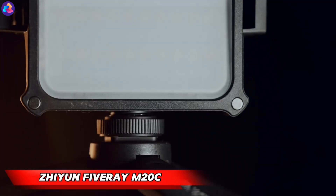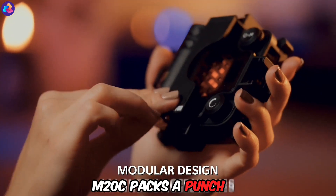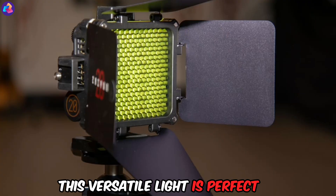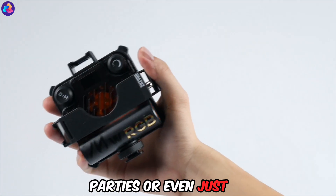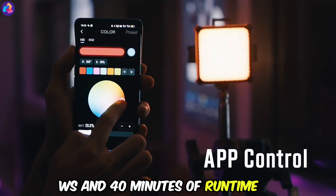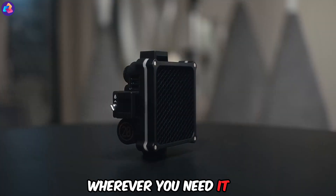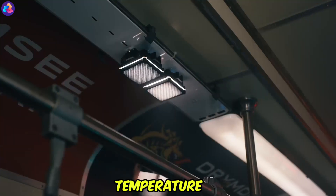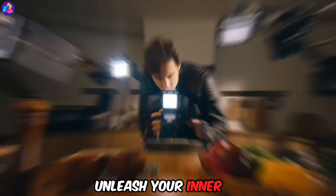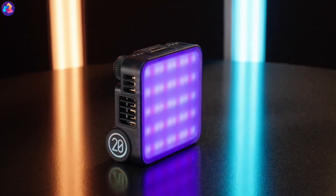Zhiyun 5-Ray M20C — don't let its size fool you. The Zhiyun 5-Ray M20C packs a punch despite weighing a mere 200 grams and fitting in your pocket. This versatile light is perfect for photoshoots, parties, or even just adding some creative flair to your life. With a peak power of 20WS and 40 minutes of runtime, it delivers bright, adjustable light wherever you need it. Control color temperature and backlighting directly from your smartphone for even more customization. Unleash your inner lighting pro with the 5-Ray M20C, all for $170.